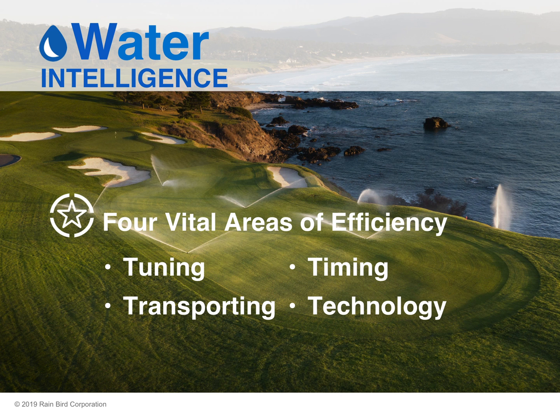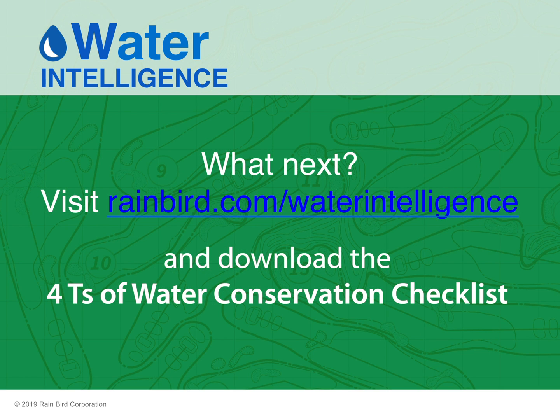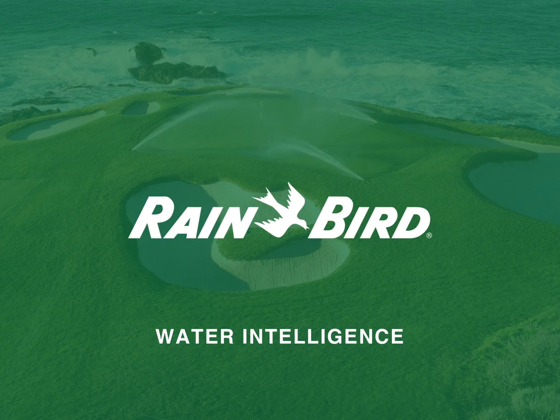In conclusion, there are four vital areas of efficiency that can dramatically cut water usage on a golf course. Be sure to tune your system to ensure sprinklers operate at peak performance. This was part one of the Four Ts of Water Intelligence series. The Four Ts are an easy way to remember best practices for your irrigation system to ensure water costs are within your budget. To learn more about best practices for irrigation efficiency, go to rainbird.com/waterintelligence and download a checklist of the four Ts of water conservation.